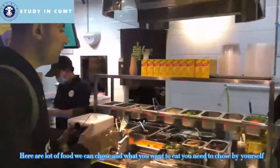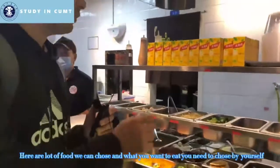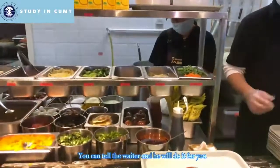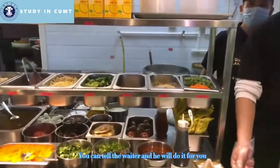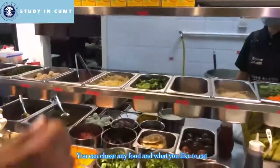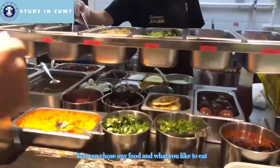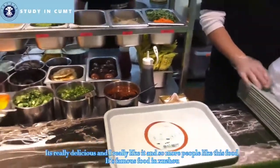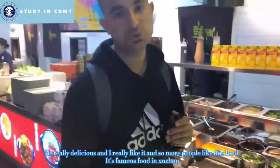There is a lot of food we can choose here. You choose what you want to eat, then tell the waiter and he will prepare it for you. It's really delicious and I like it. Many people like this food. It's a famous food in Suzhou.